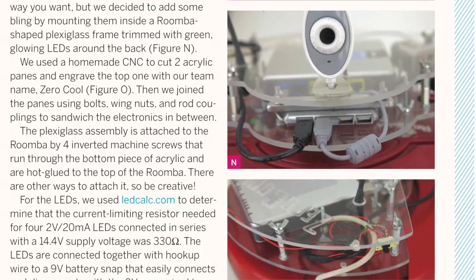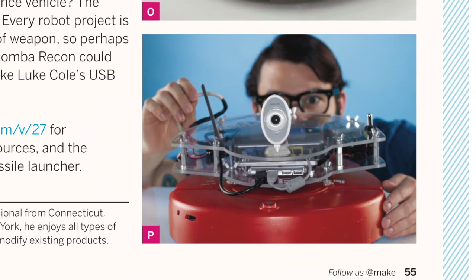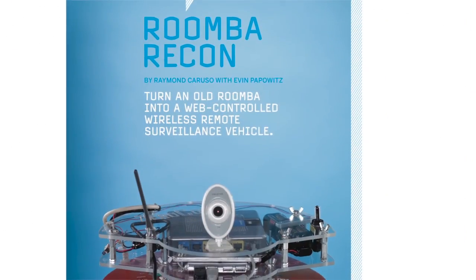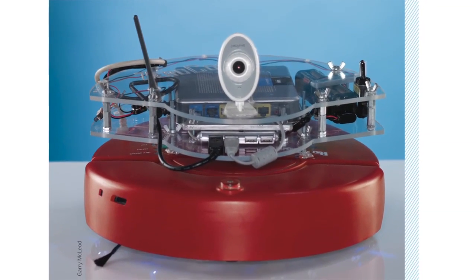Put an old Roomba to work as a web-controlled remote surveillance vehicle — perfect for those living room reconnaissance missions, or just entertaining the dog while you're at work.